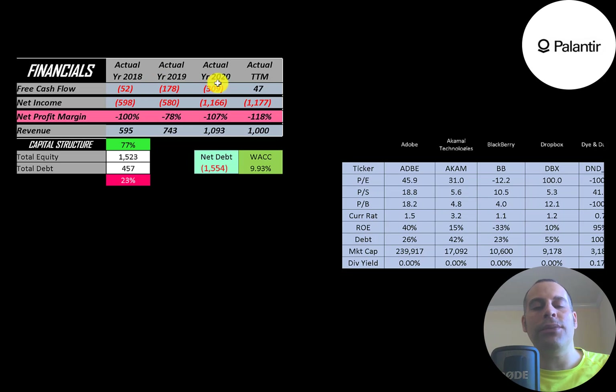The company has had negative free cash flow every year except in the trailing twelve months. Net income is the profit and loss on the income statement — revenue minus expenses — and they have negative net income each year. Revenue, which is sales for the company, grew from $600 million to $1.1 billion, then dropped to $1 billion in the trailing twelve months.